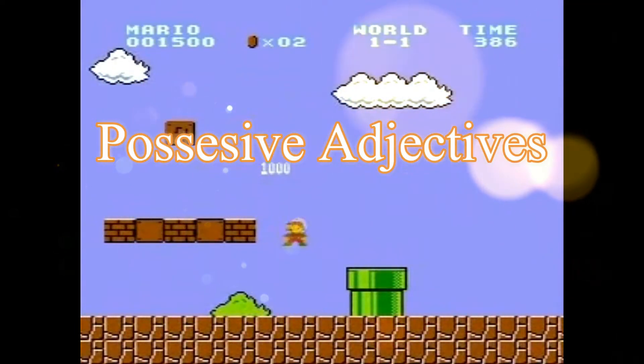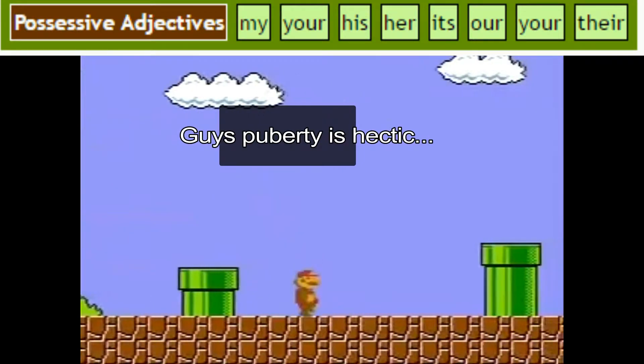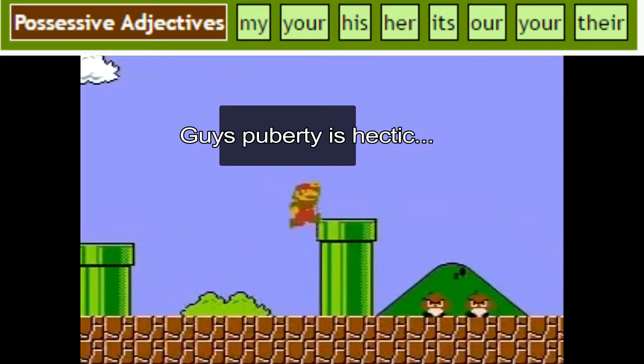Some of them are: my, your, his, her, our, your, their.